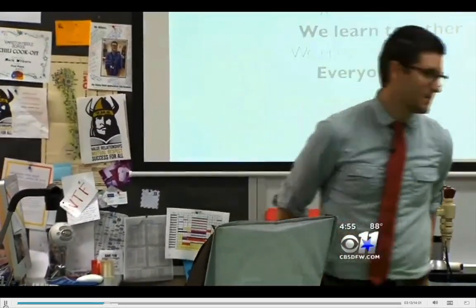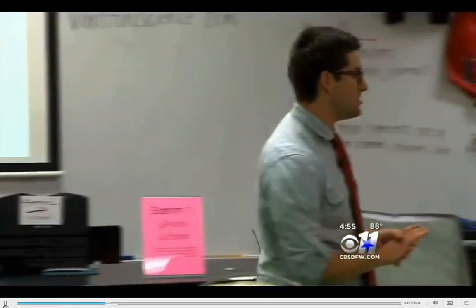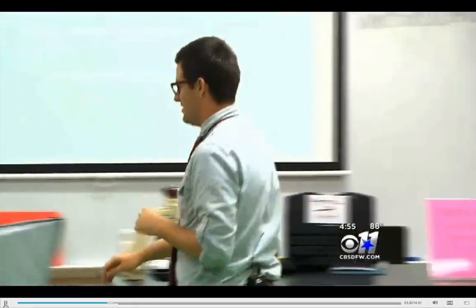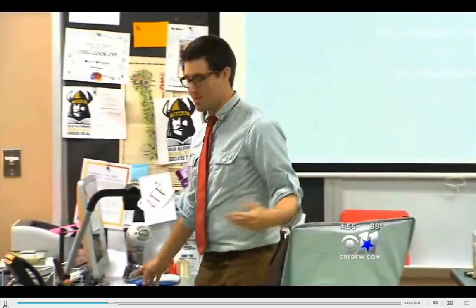Good morning, class. Good morning, Mr. Wilburn. The lab is a safe place — we do not taunt, we do not fear, we work together, we learn together, we encourage each other. Wow, you guys are like a hundred percent today.